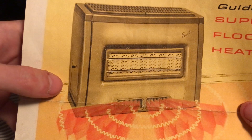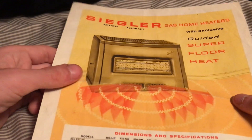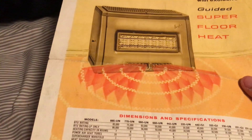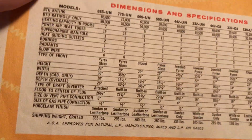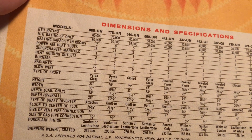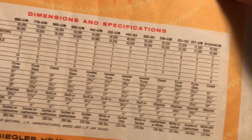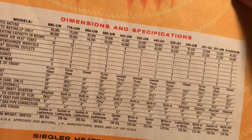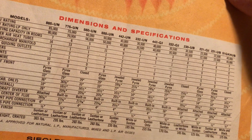So here we have the space heater. There are actually different models, different specifications, and that's all on the back. The dimensions and specifications are all right here. It's honestly interesting that they made a brochure for these — for a heater.